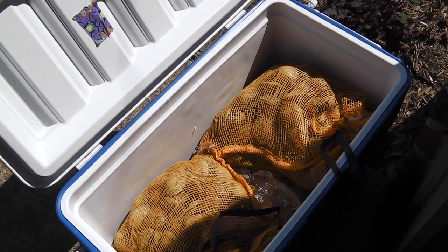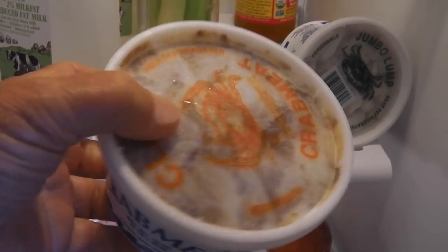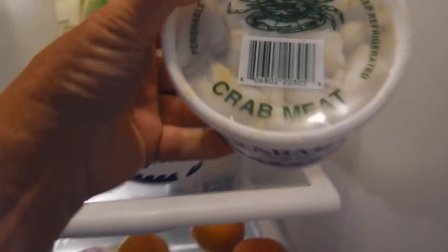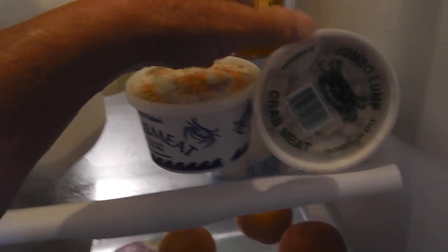This is just the beginning. Here we have the crab meat — this is the claw meat, making the claw of crabs. This is back fin jumbo lump, the best part, but I like the claw better, especially for crab cakes.